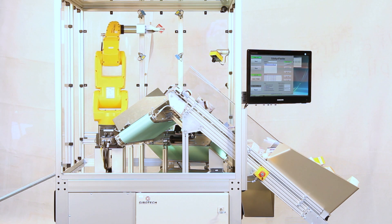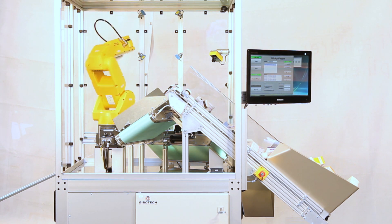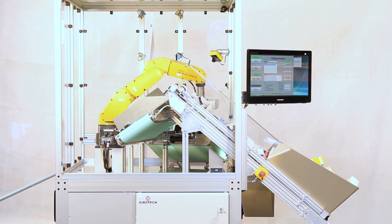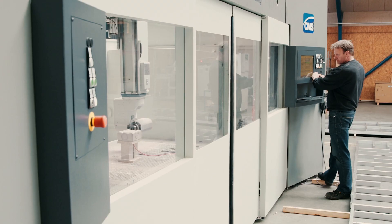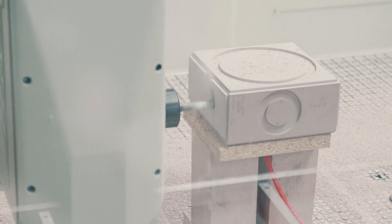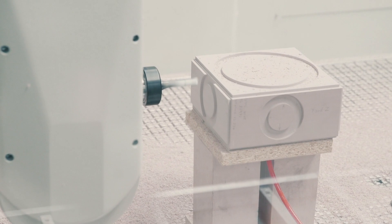Tipotech offers solutions within palletizing, packaging, painting solutions, assembly solutions and many other applications. Our customers choose our solutions because they want to increase productivity and they want to decrease their production cost.